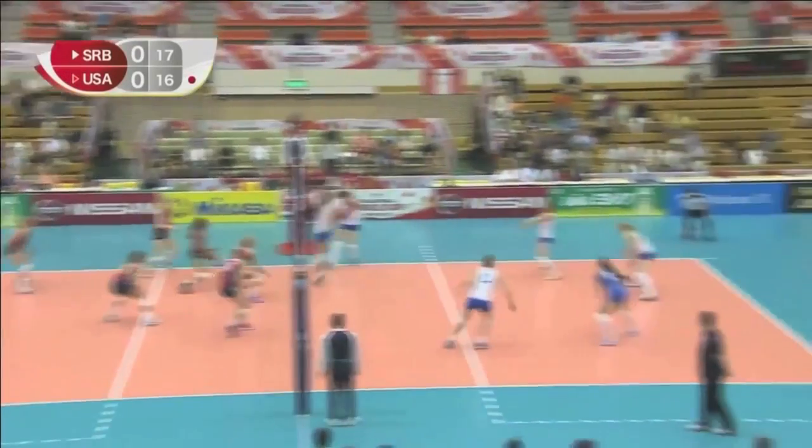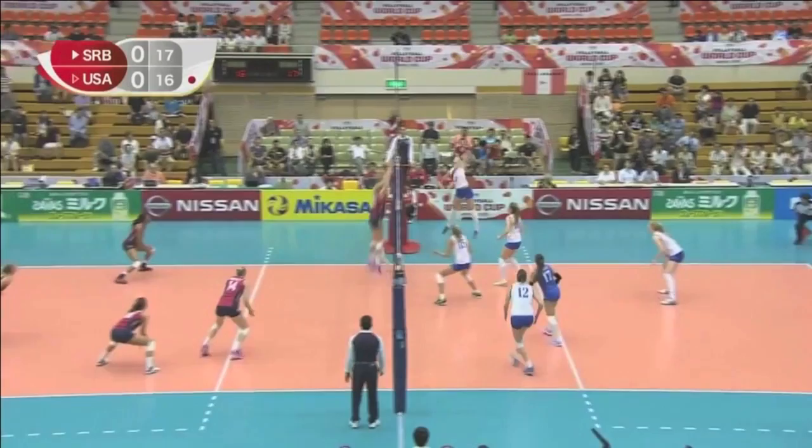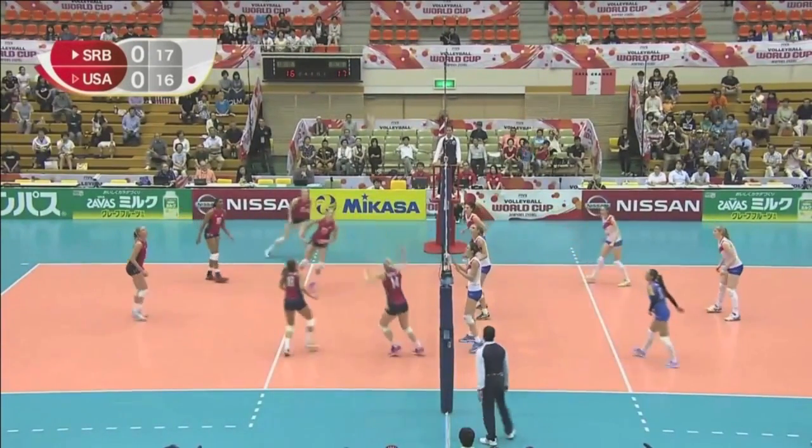Good slowdown in the block. Hill just goes line, makes Ognenovic play the ball. So no setter now putting it up. Better chance now for the USA.